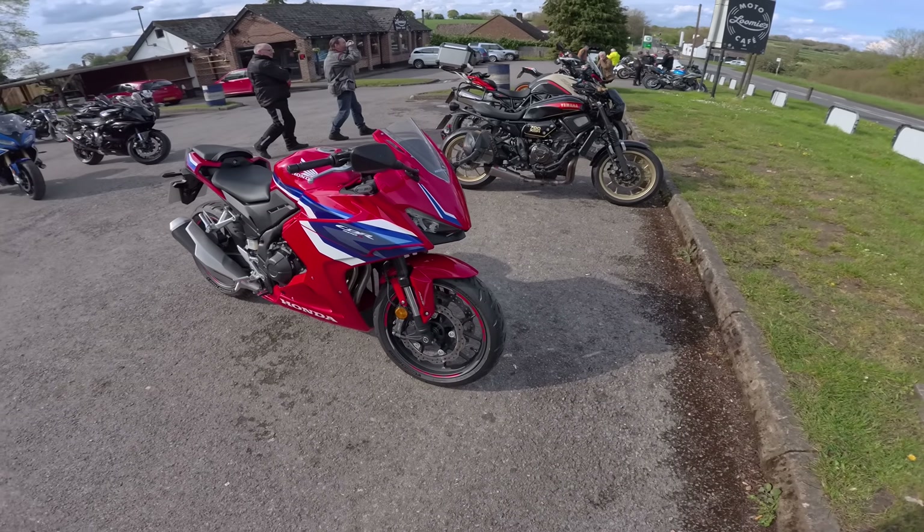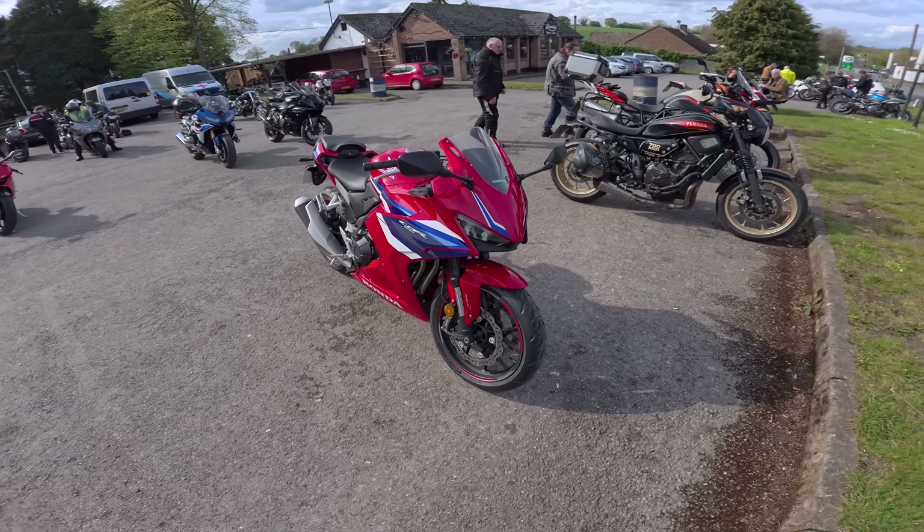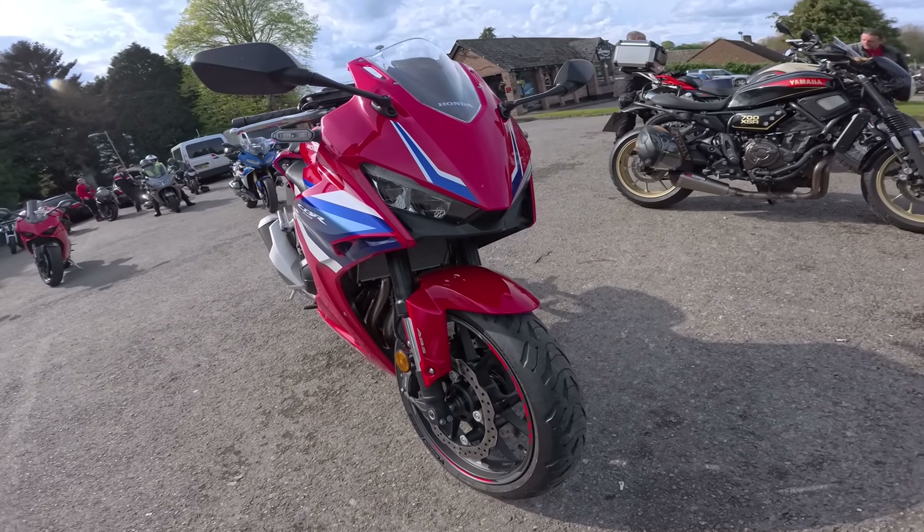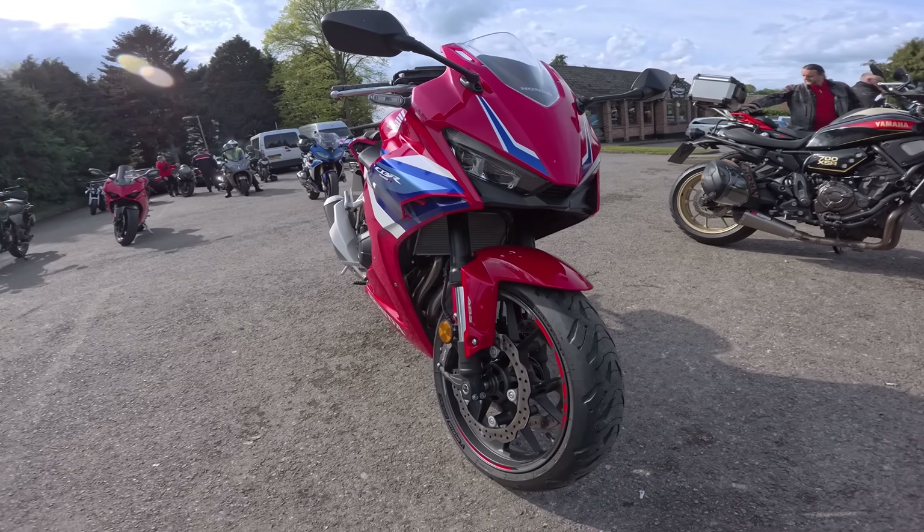Hello and welcome to another video. Today I'm riding Honda's 2024 CBR 500R. Just look at that front end — that looks tasty.